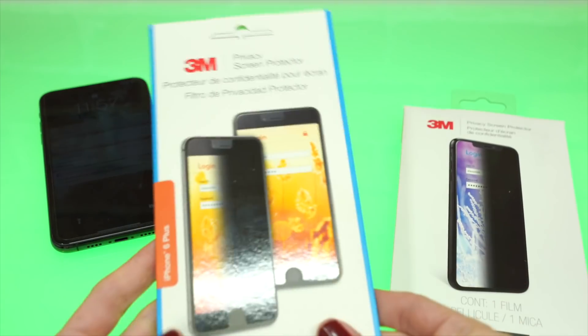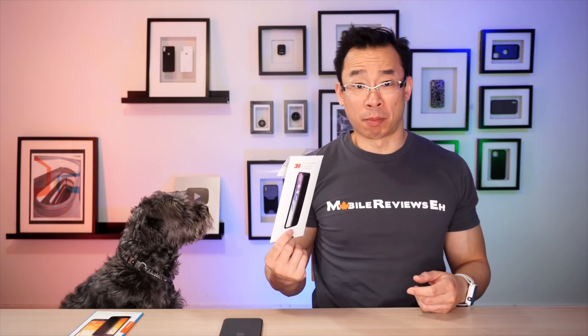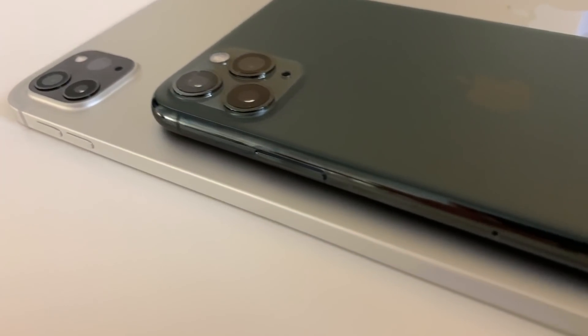Is the 3M privacy screen protector worth getting if you're looking for a way to hide your screen from nosy people? Short answer is I don't think so. The 3M privacy might work very well for tablets, maybe for the iPhone 12 if Apple decides to go with the blocky sides like they did with the iPad Pros, but for the iPhone 11s I totally advise against it.